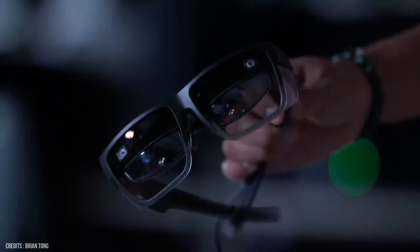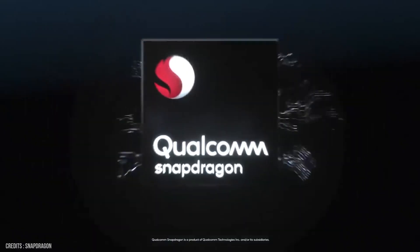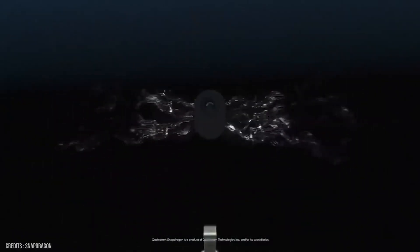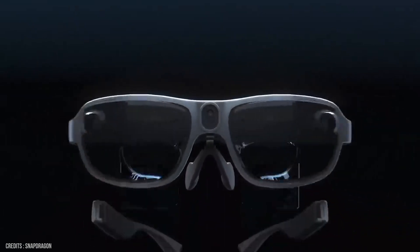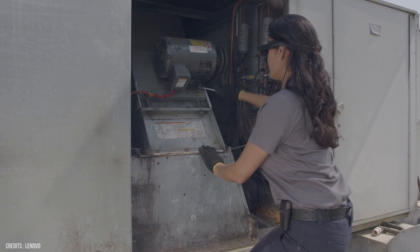As things stand, this is a brilliant choice for enterprise users, and considering Lenovo is a major exponent in Qualcomm's Snapdragon Spaces tech with these exact glasses, it may also become a handy device for the general public too.